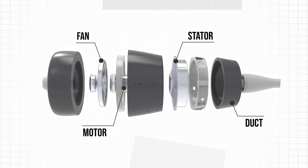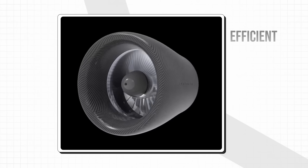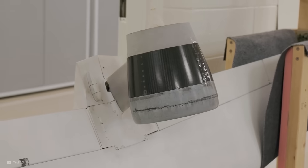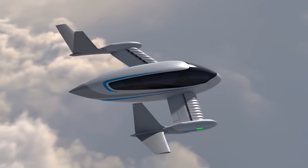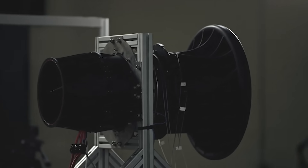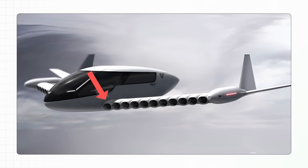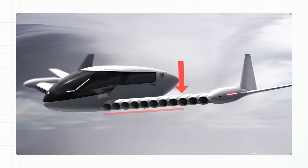In total, these components come together to form the highly efficient and quiet electric engines, and the plan is for these to be cleverly integrated into aircraft.